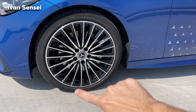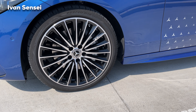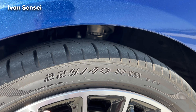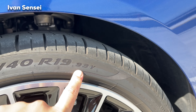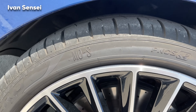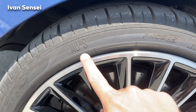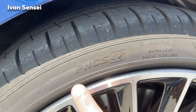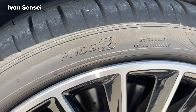These are multi-spoke AMG Line wheels with high gloss black inserts, and these are Pirelli P Zero tires — 225/40 R19 with a 93Y load and speed index.